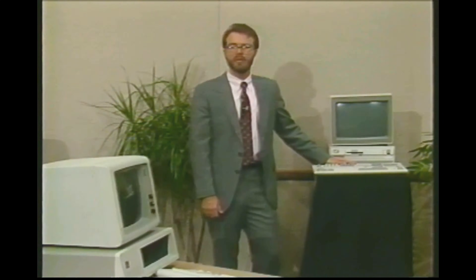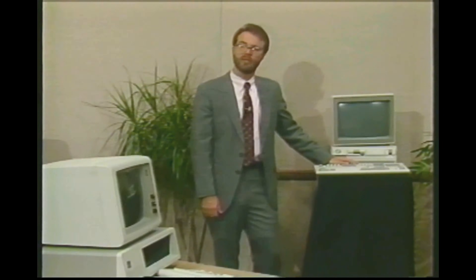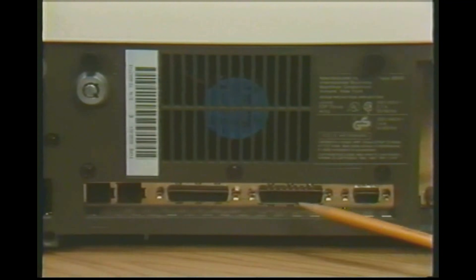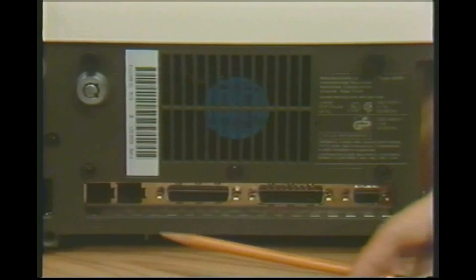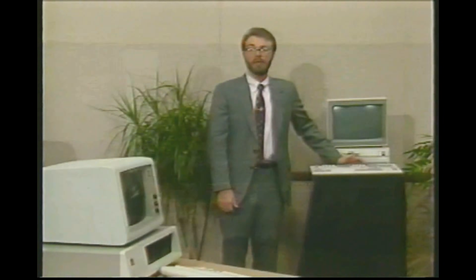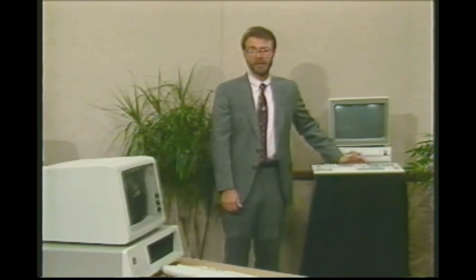PS/2 models offer new graphics capabilities; more informative, colorful, attractive displays will be possible as software becomes available. Similarly, these computers require newer, more expensive monitors. Many functions that do not come with the old machines — like printer ports, serial ports, graphics, and mouse ports — come standard with the new machines. Finally, the new computers run faster than the ATs, and of course the XTs and PCs.